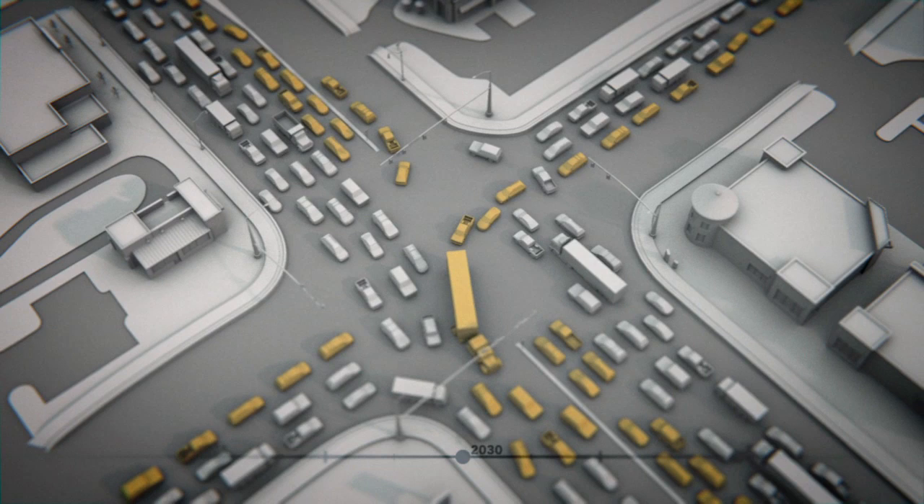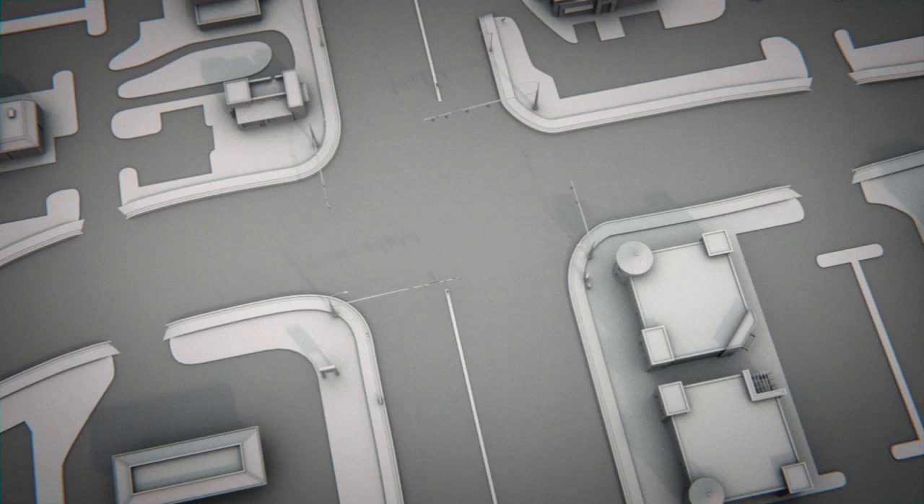UDOT is implementing an innovative design to improve traffic flow today and to address future needs at the intersection. This design, already proven successful around the country, is called a through-turn intersection.